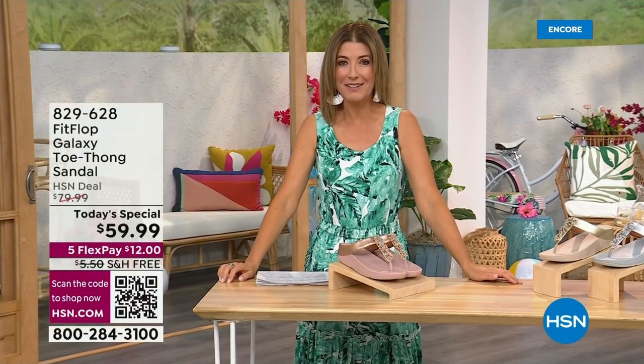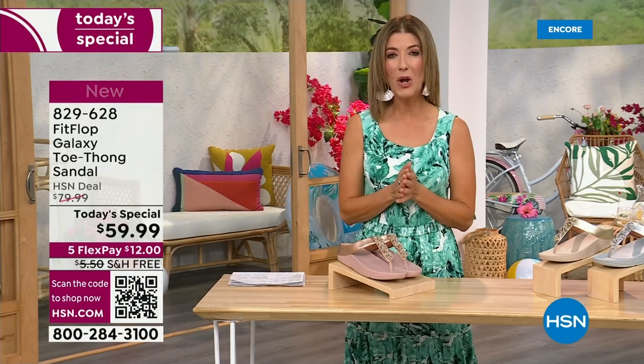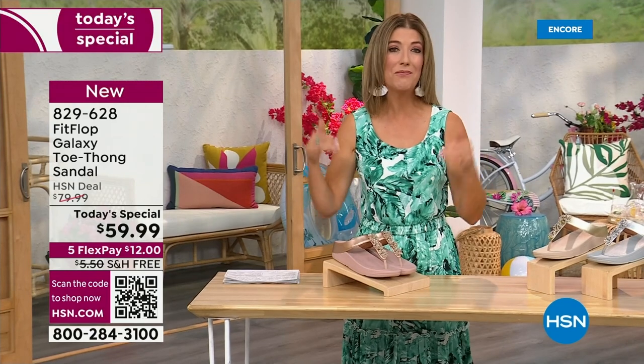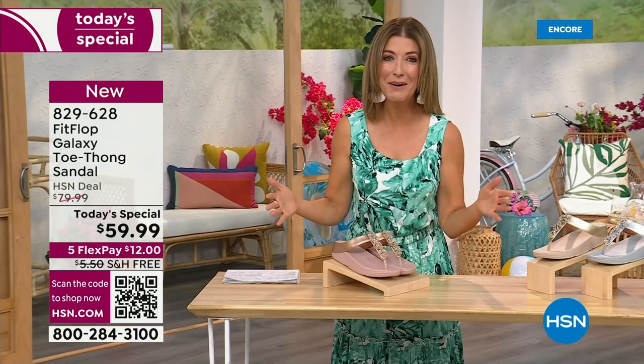I think kicking beach balls is really fun — we should do that more often around the set here at HSN. Welcome in, it's a brand new day. We're launching Summer Host Faves. One of my all-time favorite shoe brands is here, and it's also going to be the very best value of the day.